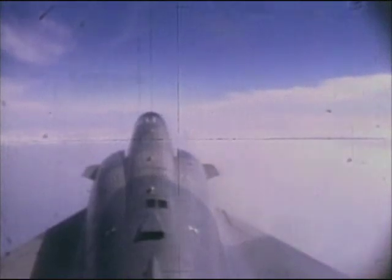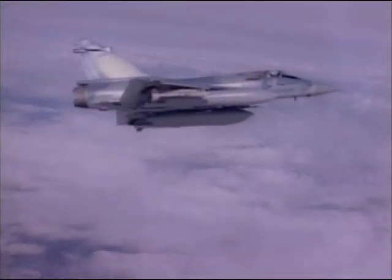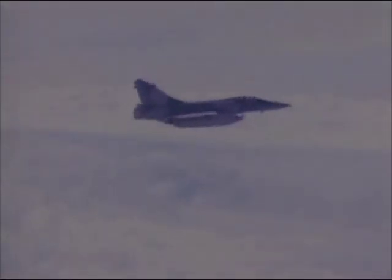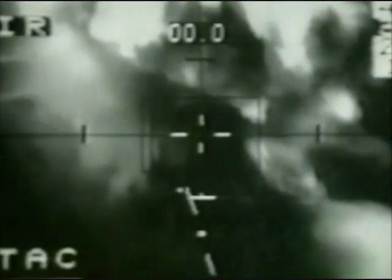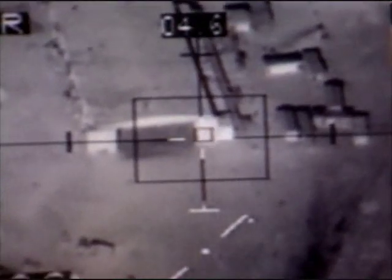The Mirage 2000 strike fighters are equipped with a variety of strike weapons. During the 1991 Gulf War, French aircraft used the laser-guided AS-30L missile to devastate hardened Iraqi aircraft shelters, sometimes guiding the bomb right through open doors.